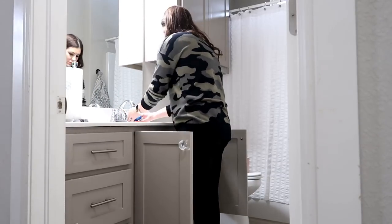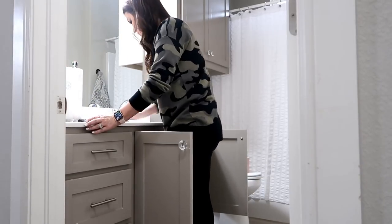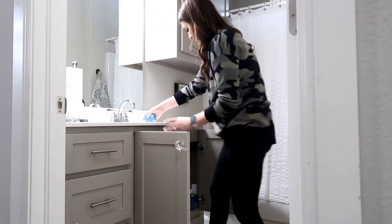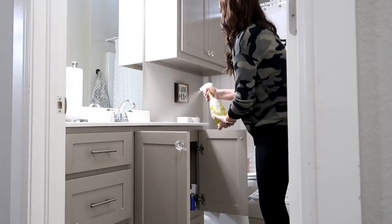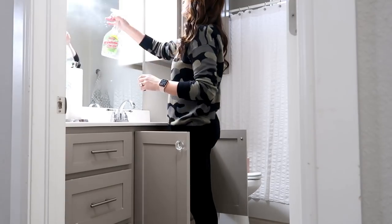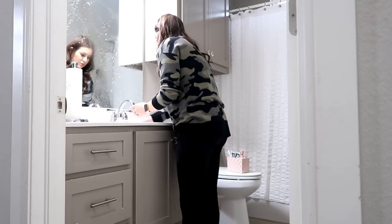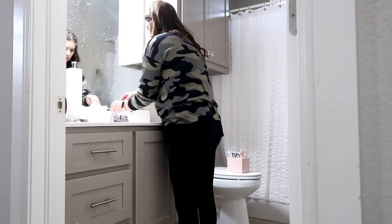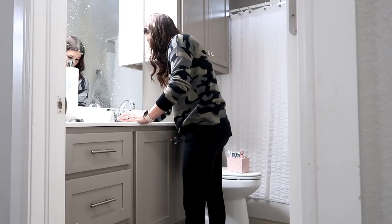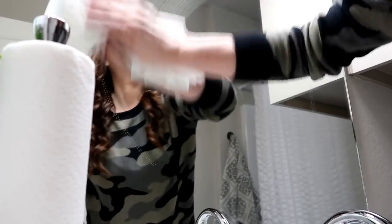I clean this bathroom most often because it's Savannah's bathroom and also our guest bathroom, so I like to keep it nice and tidy. I'm cleaning it the same way as the other one using dollar tree products. I'm using the dollar tree window cleaner, which is vinegar-based and works really well. I grabbed paper towels this time because my E-cloth rag is in the washer - typically I use the E-cloth rag.